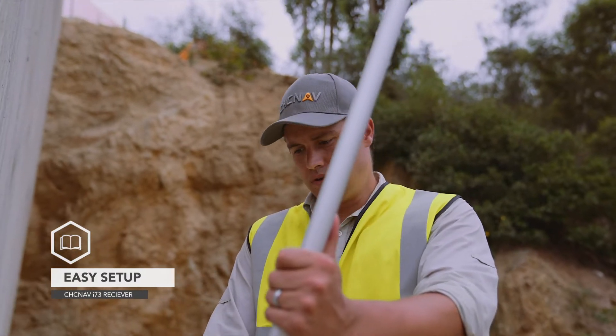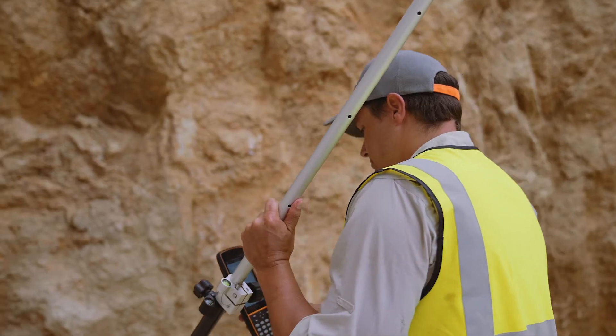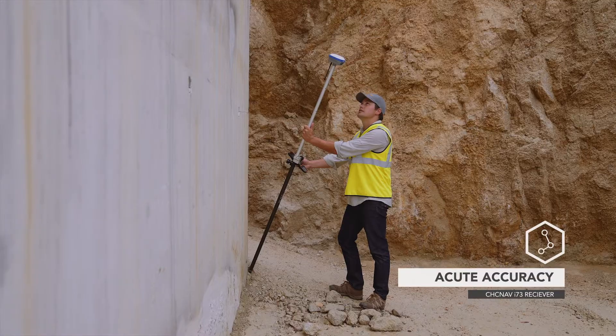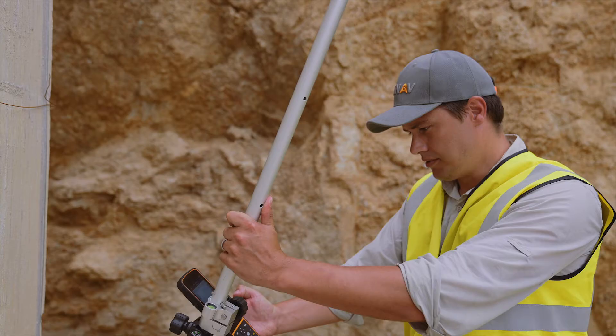The i73 is small and lightweight, weighing only 730 grams. Connecting the i73 to your smartphone via Bluetooth or Wi-Fi makes your phone an instant survey controller.